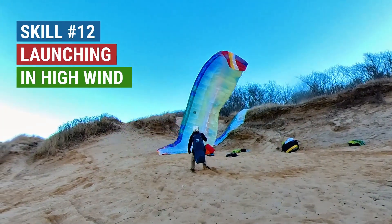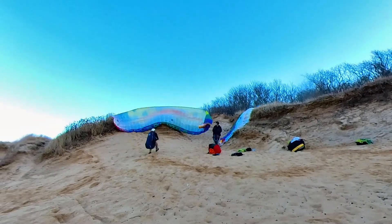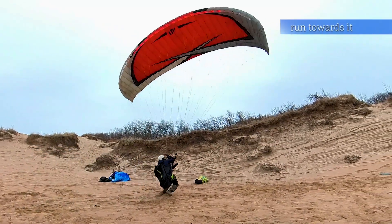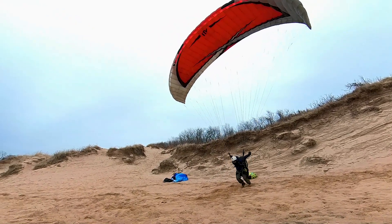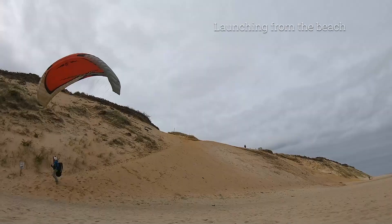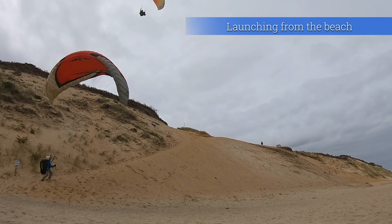In high wind, full glider control can lead to stressful situations. The good news is, it gets better with practice. Another alternative is launching from the bottom.